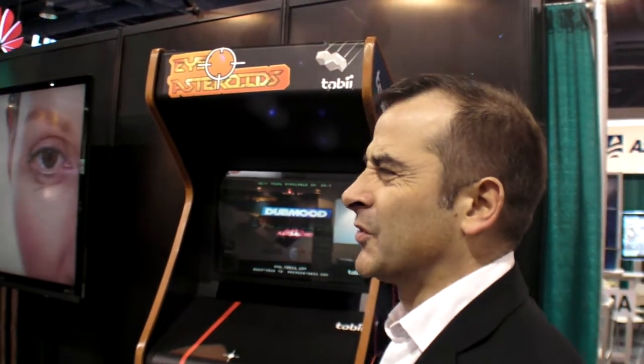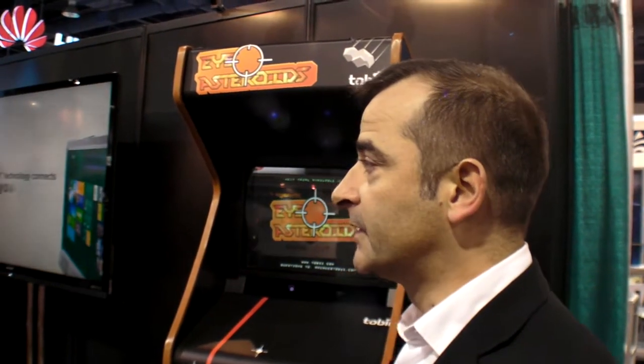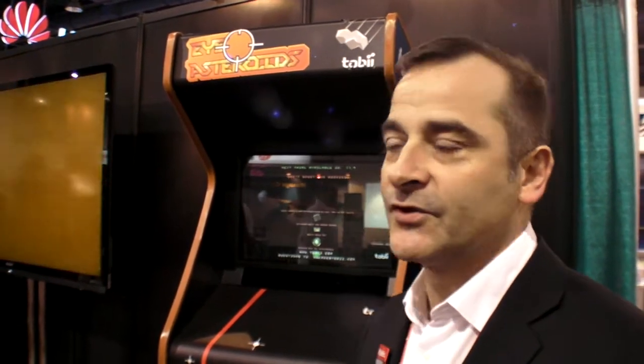How many did you sell of this technology? It's not a secret, but there are so many different kinds of machines. For assistive technology I think it's around 10,000 units, but I don't know the exact total across all segments. Do you think you have competitors? There are a lot of different companies who try to do eye tracking, but we own between 85 to 94% of the market — that's the reason why we are far ahead. There are a lot of small companies trying to do it, but not the way we do it.